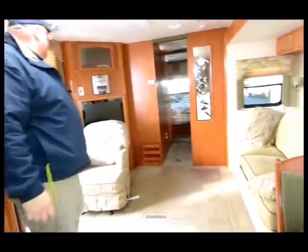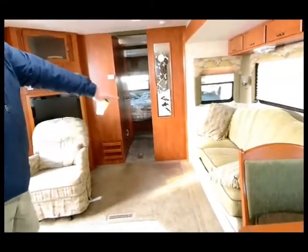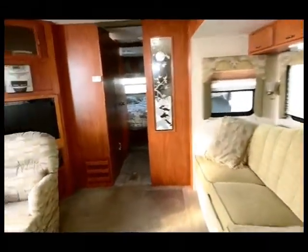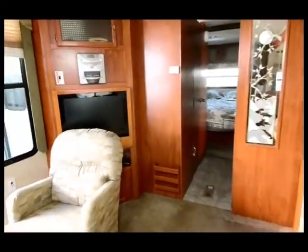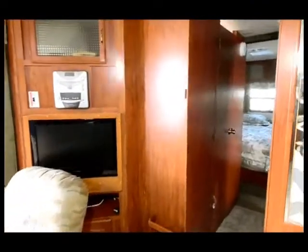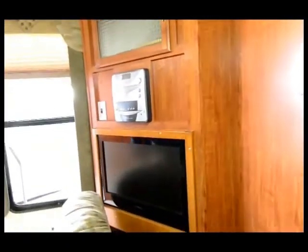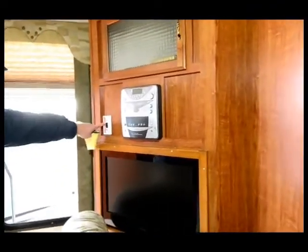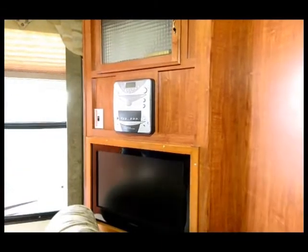There's a table and chairs, and a sofa that will fold out into additional sleeping. A little flat-screen television with an entertainment center. It looks like there are some speakers — yeah, there's surround sound speakers in the ceiling. Looks like it's got an automatic TV antenna as well.